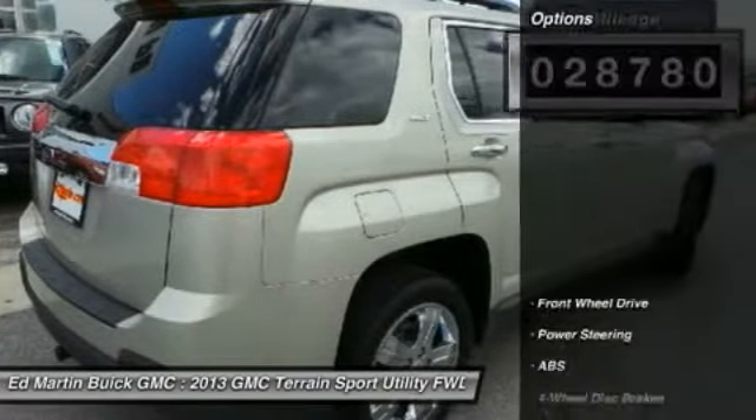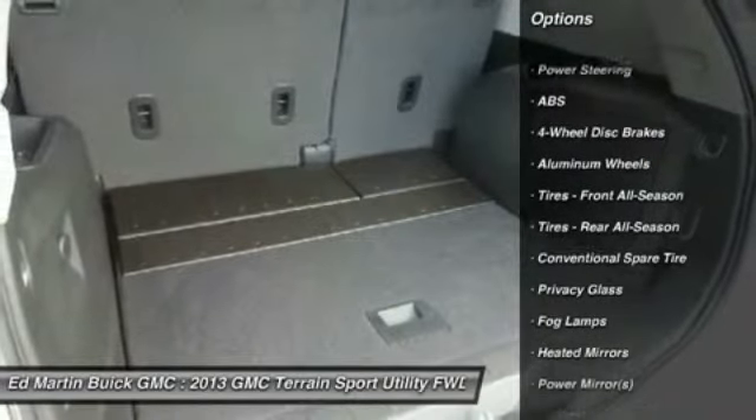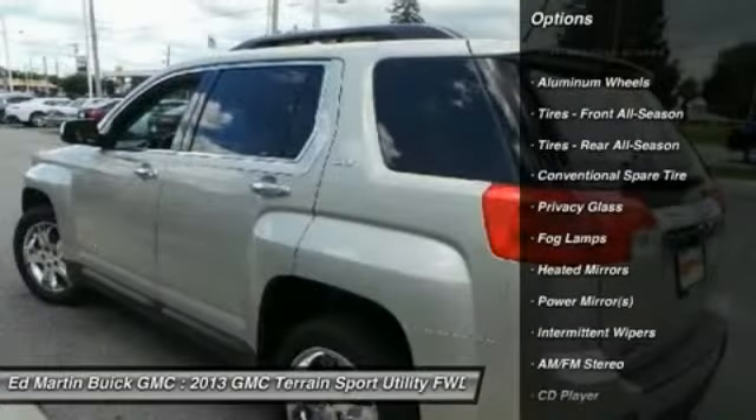Here are some of this vehicle's great options: steering wheel audio controls, remote engine start, anti-lock braking system, and traction control.